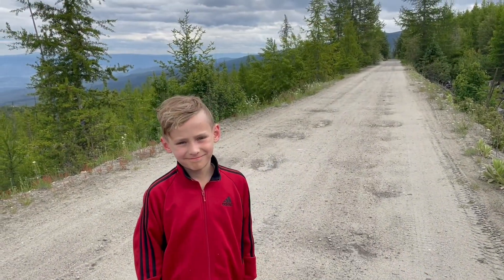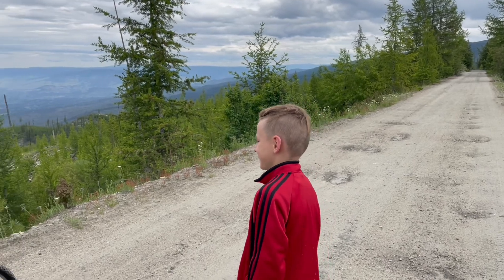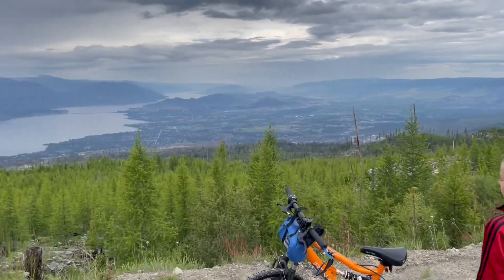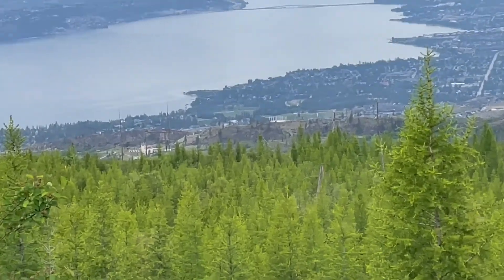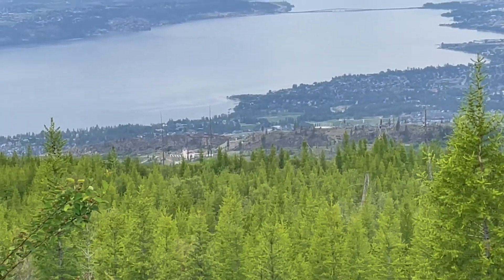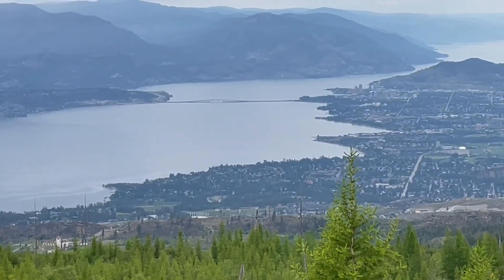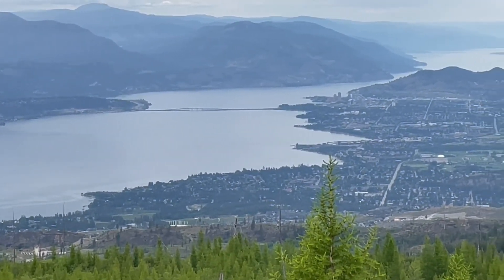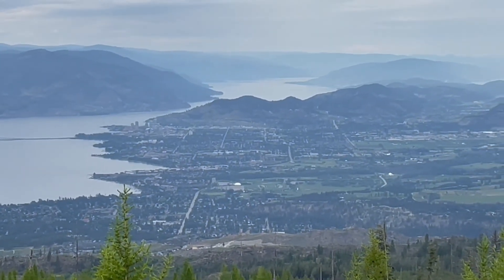Kilometre twenty-seven, about kilometre twenty-eight. How are you feeling, Matthew? And there is a beautiful view of Kelowna — the bridge and everything. It's a big winery in the close area, and then further away the bridge. Downtown Kelowna, out of Lake Okanagan.